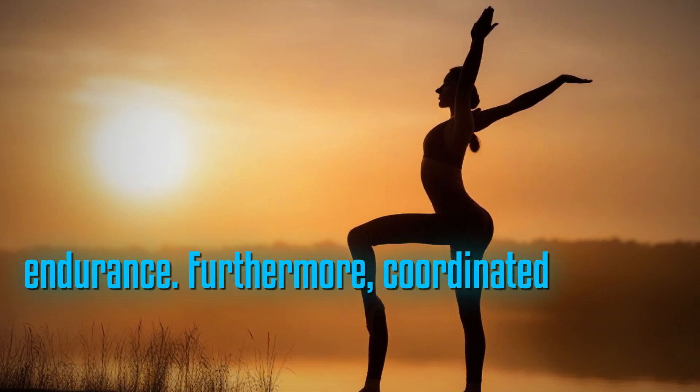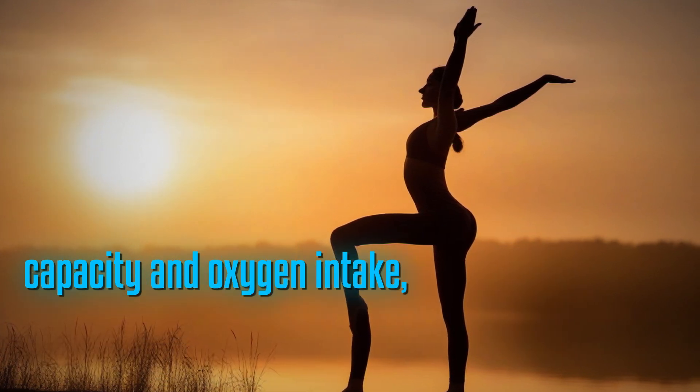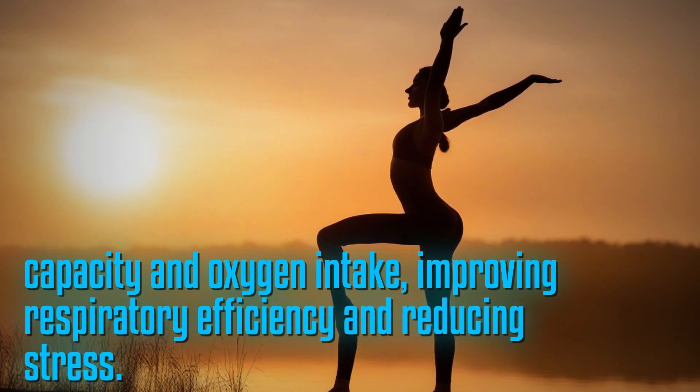Furthermore, coordinated breathing with each movement in Surya Namaskara enhances lung capacity and oxygen intake, improving respiratory efficiency and reducing stress.